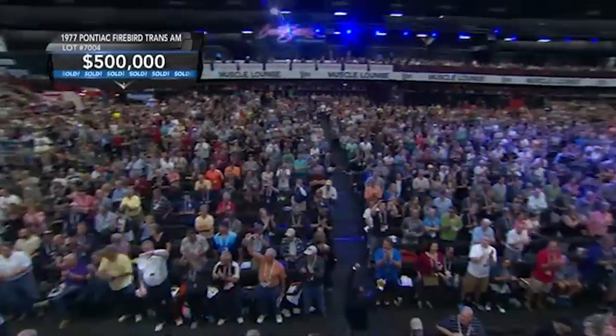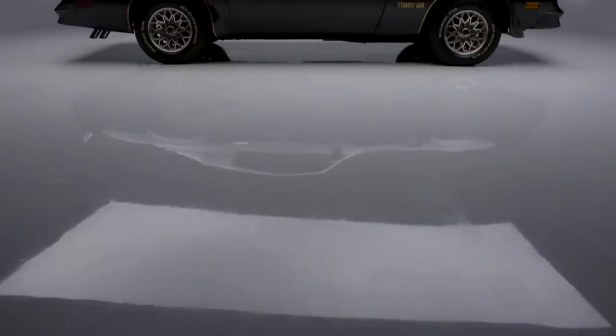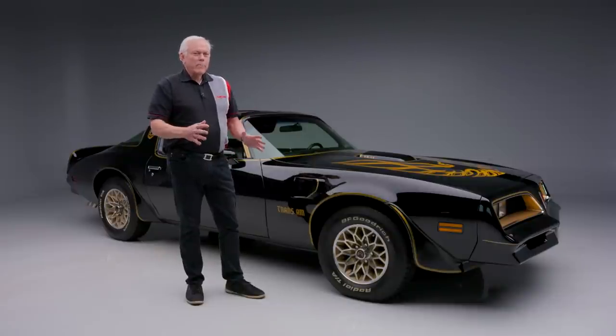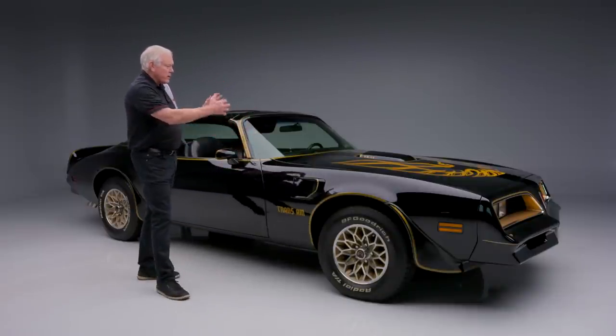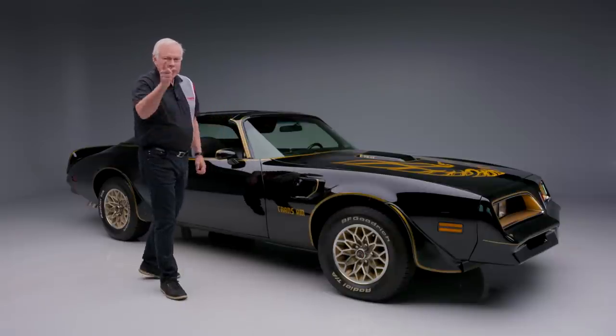The next one could be yours. This is selling at no reserve at our 2022 Scottsdale auction, January 22nd through the 30th. We're celebrating 50 years of the world's greatest collector car auctions — great moments then, great moments to come. You could own Burt Reynolds' personal Trans Am from Smokey and the Bandit. See you there.